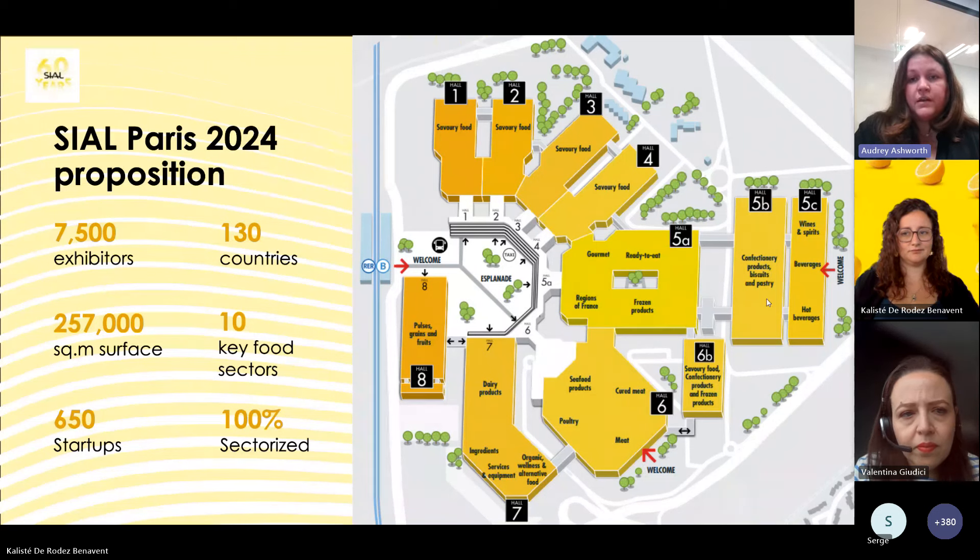Hall 5C covers all beverages — alcoholic, non-alcoholic, and hot beverages. Hall 6 has all the animal protein. 6B has a mix of savory, sweet, and frozen. SIAL Paris was sold out already in April, so we had to increase the exhibition space to welcome some of you. Hall 7 covers dairy mainly, but also alternative food, ingredients, and equipment.